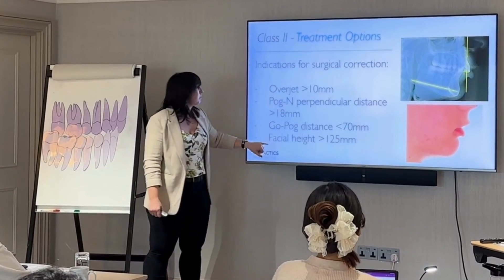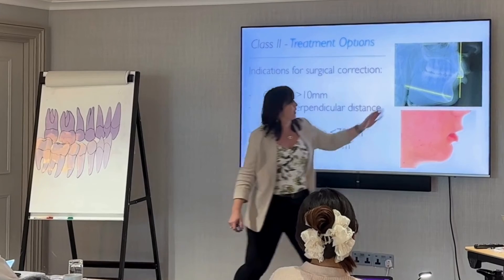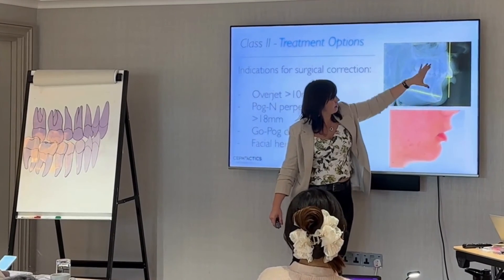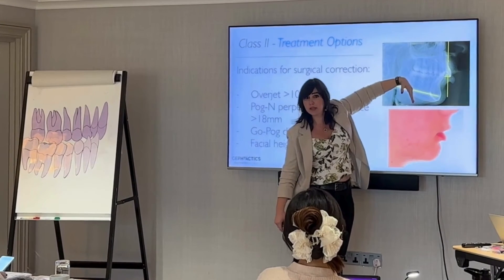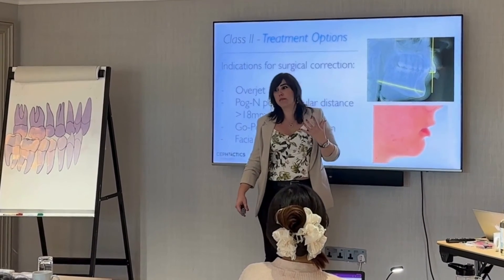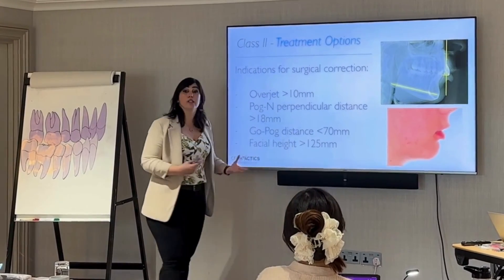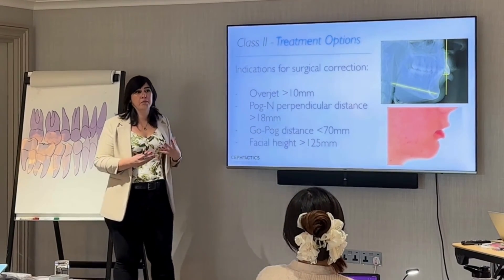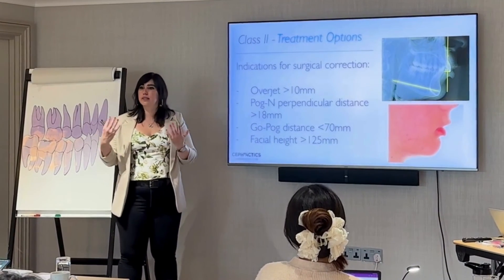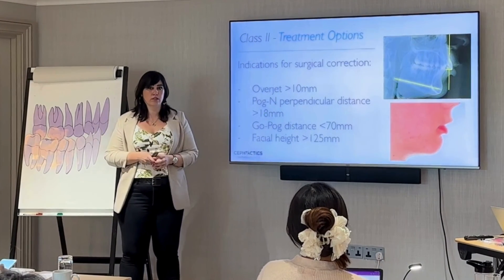Facial height greater than 125 millimeters would indicate an increased facial height — some rotation of the mandible or a very long face. In extreme cases, surgery may be the better approach to reduce the vertical dimension as well. However, nowadays with skeletal anchorage we're able to correct more severe cases that would normally require surgery — for example, intruding the posterior teeth so the mandible cannot rotate downward and the vertical dimension can be decreased.